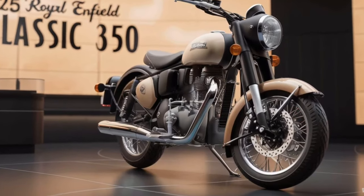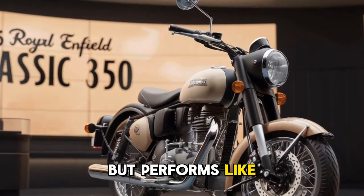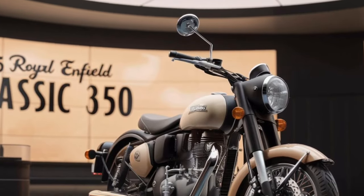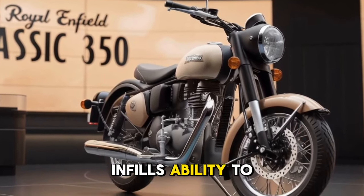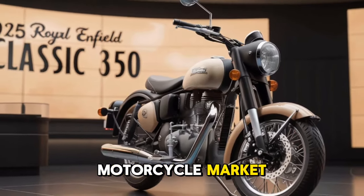The chrome accents, plush seating, and retro touches are perfectly blended with modern technology, giving you a bike that looks classic but performs like a contemporary machine — a nod to Royal Enfield's ability to balance the old and the new, making it a standout in today's motorcycle market.